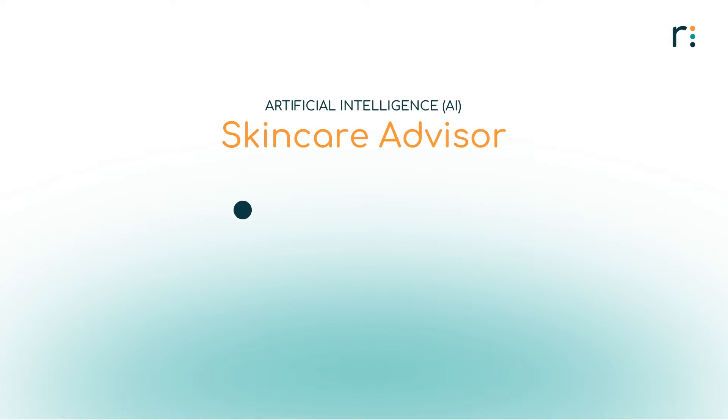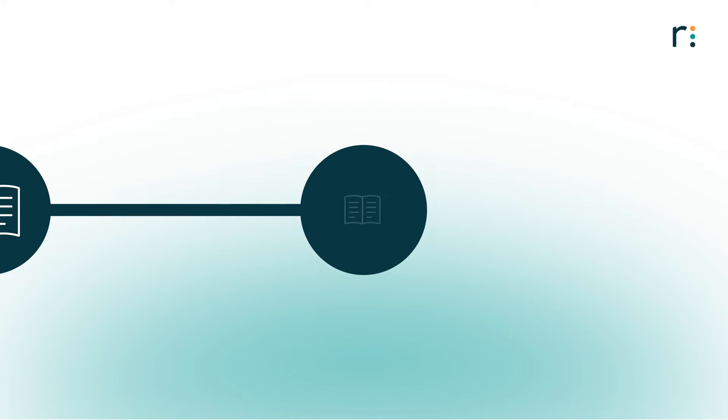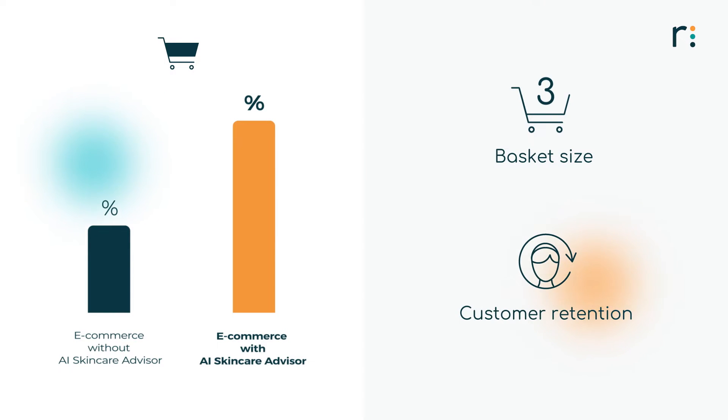The AI Skincare Advisor experience consists of three simple steps. And from start to finish, the consumer experience is built to educate and support your customers to make an informed and confident purchase decision. This leads to increased conversions, more valuable basket sizes, and higher customer retention.